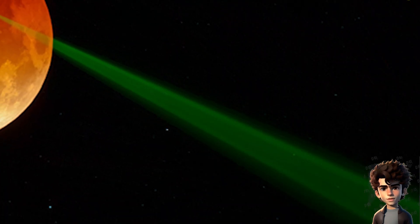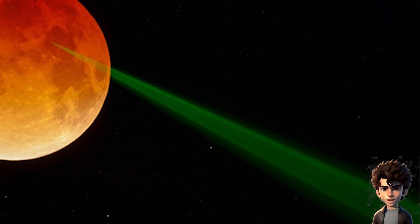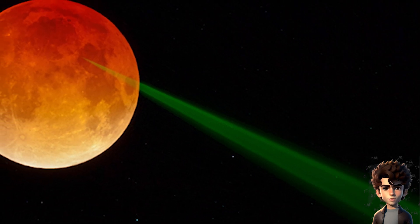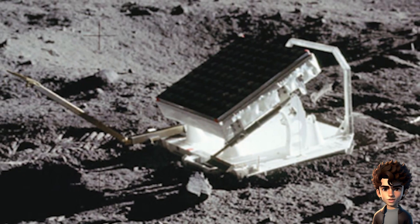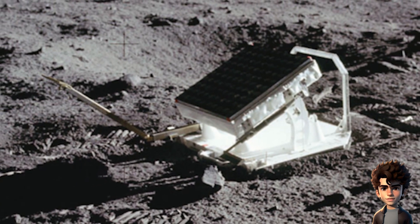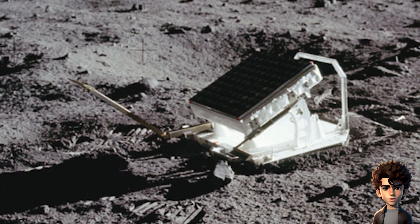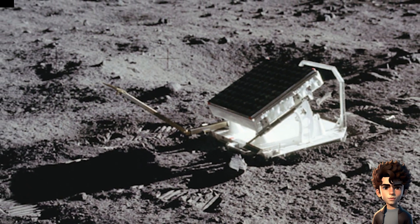Reflectors on the moon. During the Apollo 11, 14, and 15 missions, astronauts placed retroreflectors on the lunar surface. These devices reflect laser beams sent from Earth back to their source, allowing precise measurements of the moon's distance and orbit. This technology is still in use today and provides irrefutable evidence of human presence on the moon.